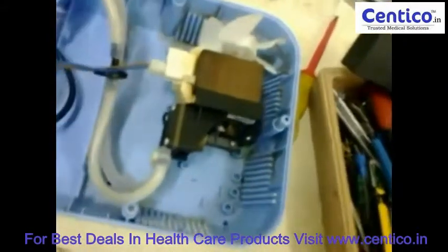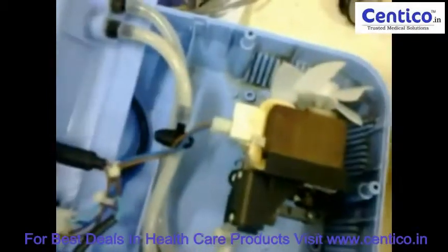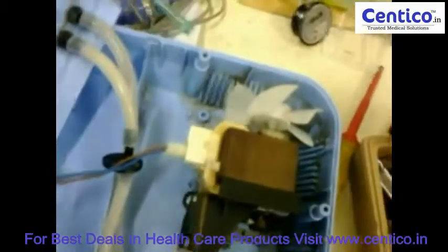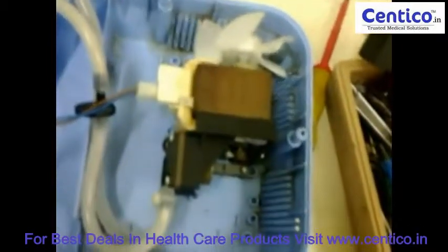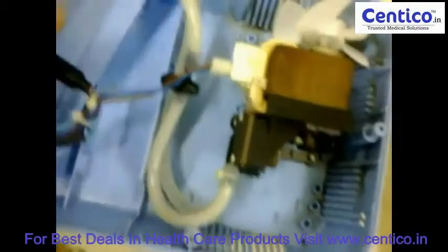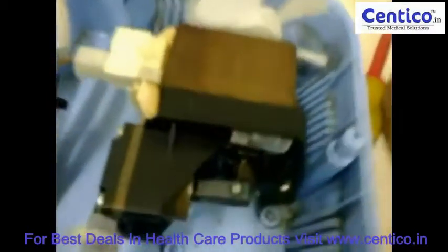Now you can see the nebulizer compressor. It is actually a piston type. This type of nebulizers are also known as jet nebulizers or atomizers. Now you can see the piston movements here.